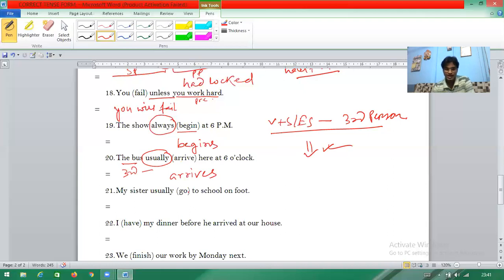Question twenty-one: 'How lucky you are — usually this year.' Again 'usually' is there, so this is simple present tense. 'My sister' is third person, so 'goal' becomes 'goals'.